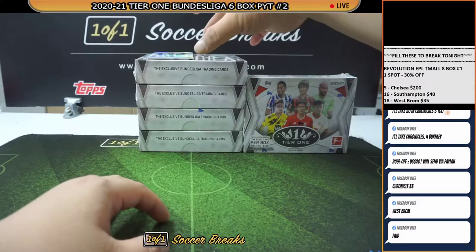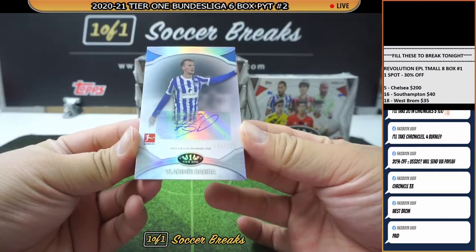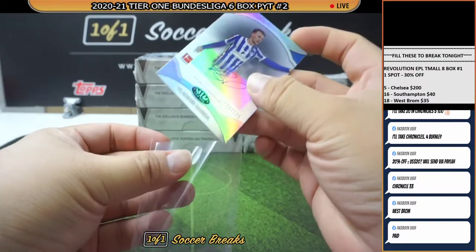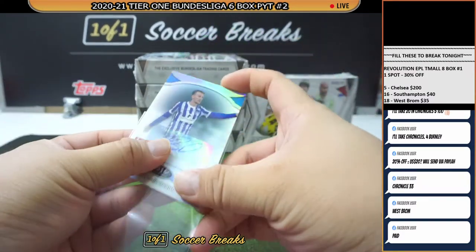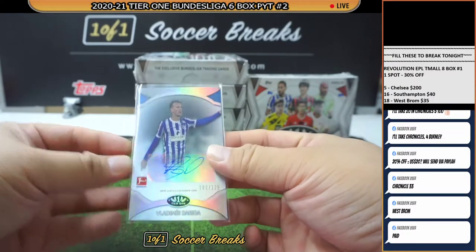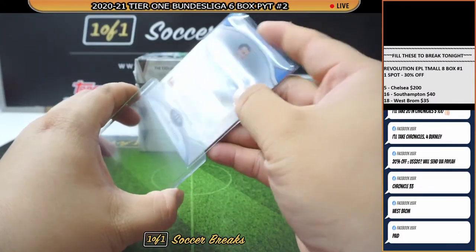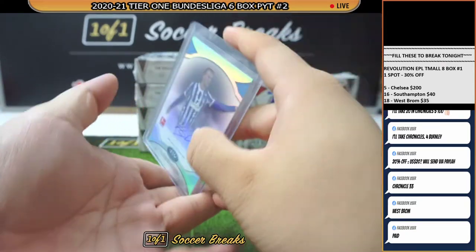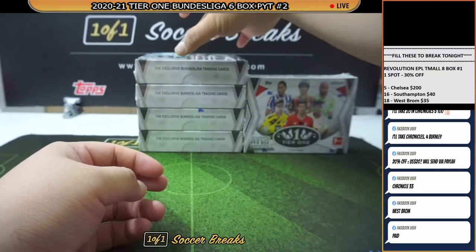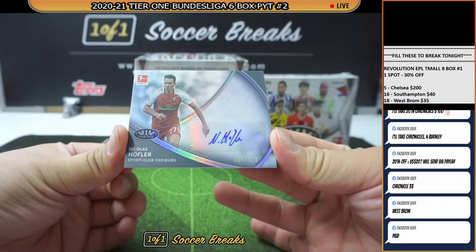That is two patches done. How about an autograph — Vladimir Darida for Hertha Berlin. Hertha is going to Hilmi Khairuddin. There you go, Hilmi, congratulations on the autograph. And then, how about Freiburg — Nicholas Hofler, numbered to 100.